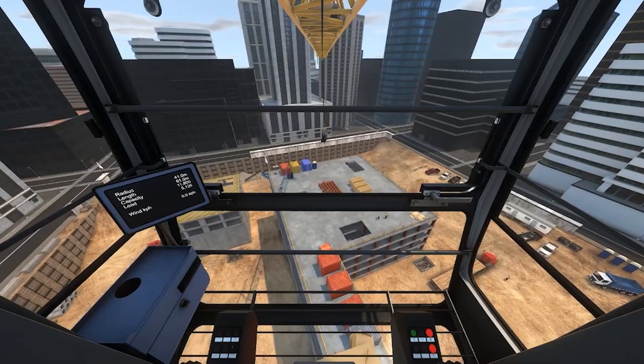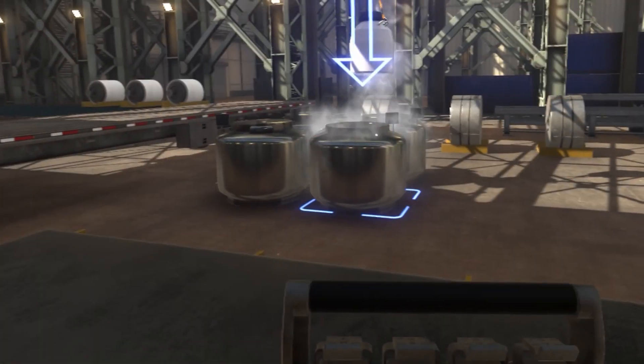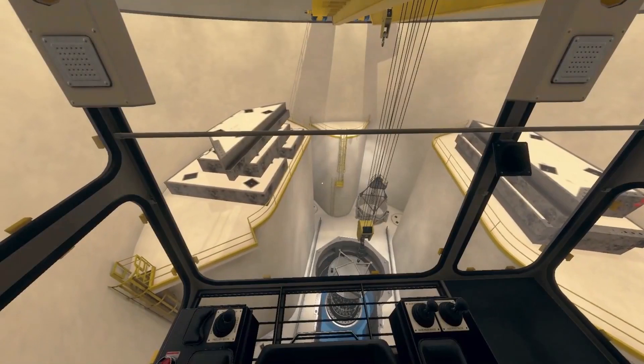From mobile cranes to overhead and tower cranes, every model in the simulator looks, feels, and operates just like the equipment on your job site.